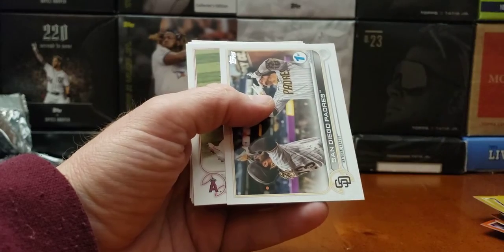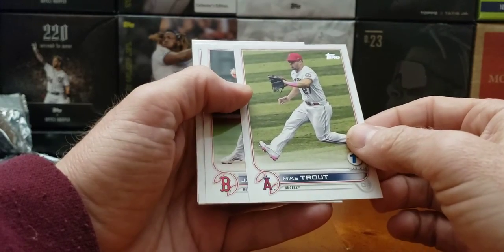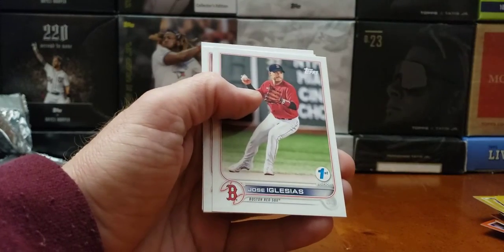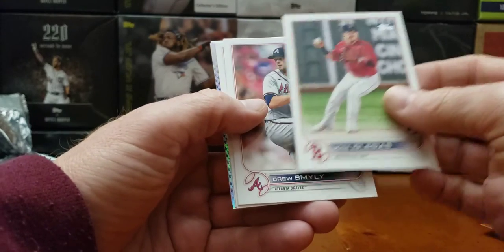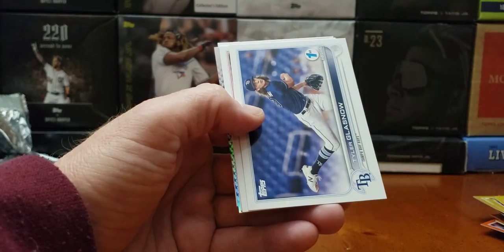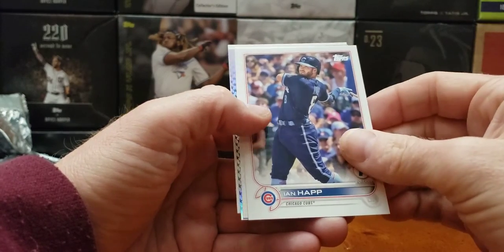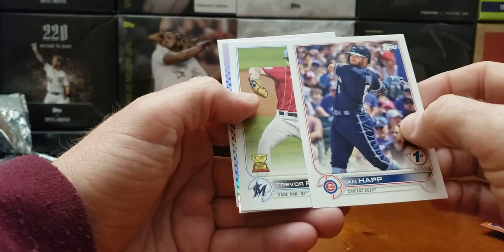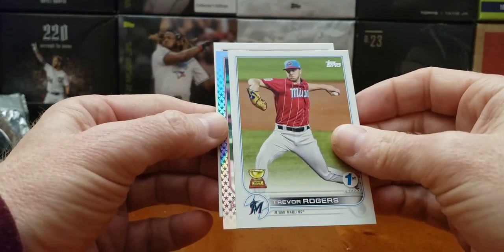Padres team card. No Wander and no Trout — there's our Trout! Thank goodness I got the Trout at least. Needed the Mike Trout. It would be nice to get Mike Trout in that one of one. Smiley. Tyler Glasnow. Two boxes, no Wander base — is that possible? Yes. Trevor Rogers. And here we go, folks — one of one.